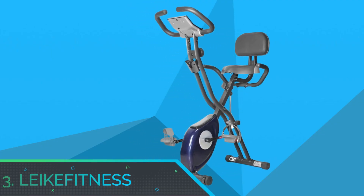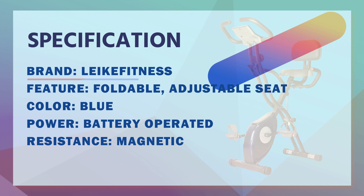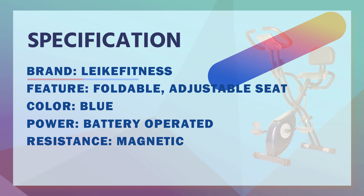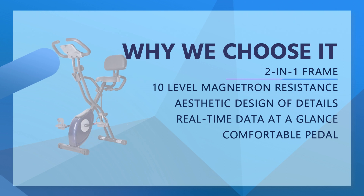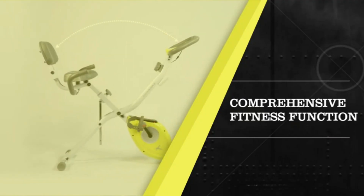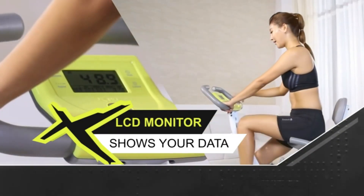Number 3: Lika Fitness Exercise Bicycle for Home. This Lika Fitness spinning bike can be used as both an upright and recumbent exercise bike to maximize your workout and utilize different muscles. Customize your home exercise bike routine with 10 levels of adjustable magnetic tension control. The exercise bike is ideal for both beginners and professional athletes.